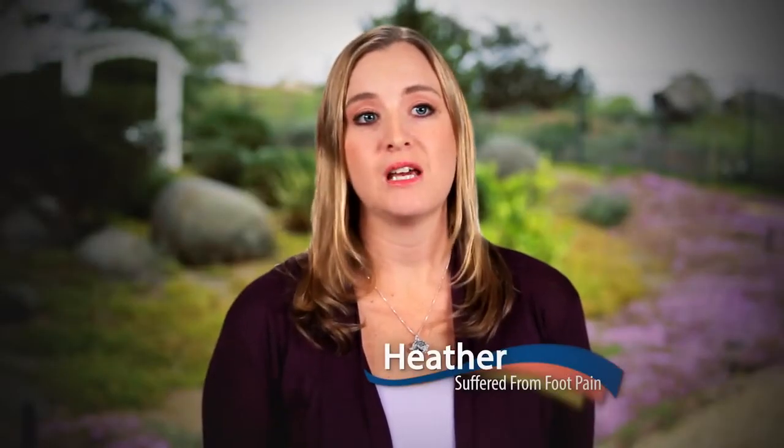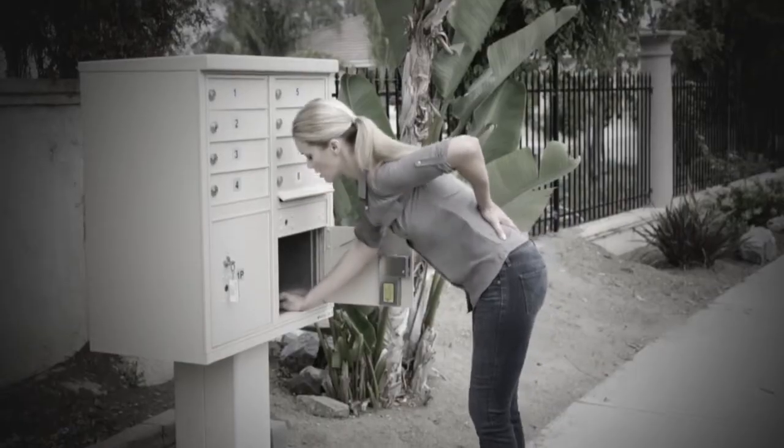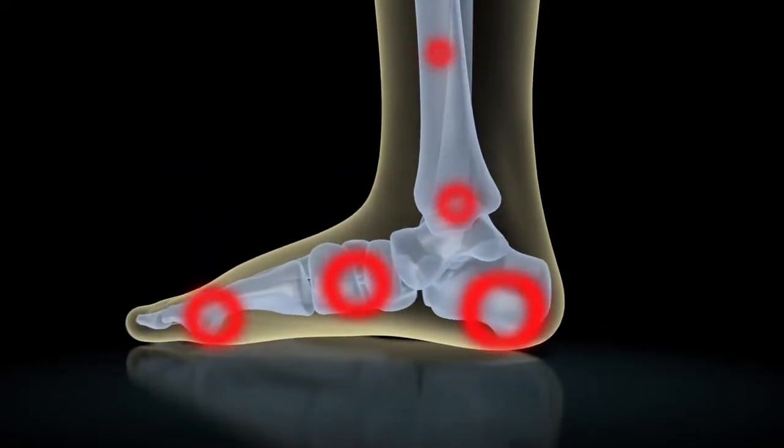Upwards of 80% of the population at some point in their life will have foot problems. My feet feel like they're broken by the end of the day. My heels were so painful, it felt like somebody was running a knife through them. I felt like I was losing my ability to walk and play tennis. Surprisingly enough, that knee, hip, or back pain may actually begin with your feet. It all starts in the feet where we're connected to the ground, and a lot of problems we see start in the feet and work their way up.